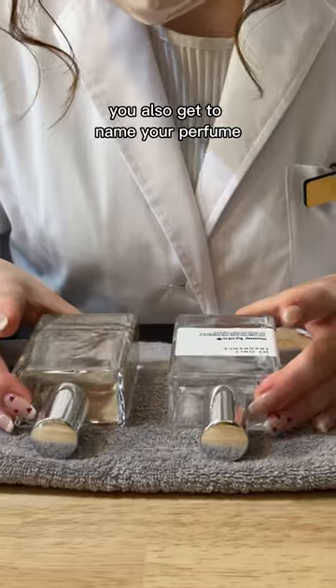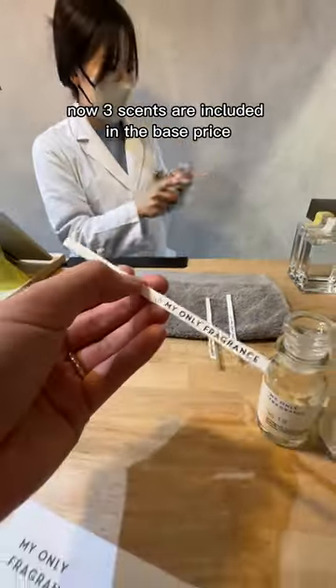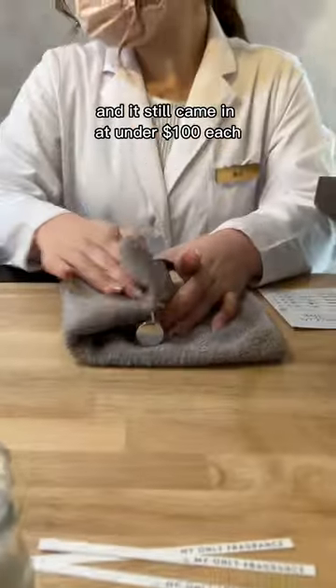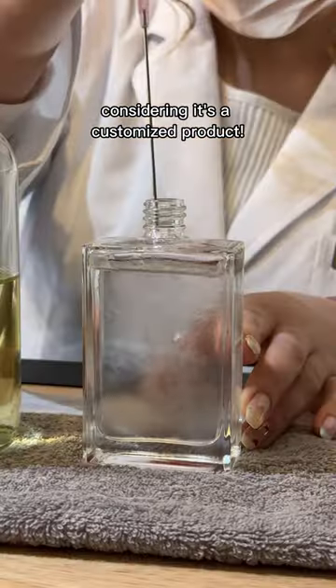You also get to name your perfume and it comes with a customized label too. Three scents are included in the base price. We opted for adding an extra scent on top and also upgraded to the stronger eau de parfum, and it still came in at under $100 each — which was super affordable considering it's a customized product.